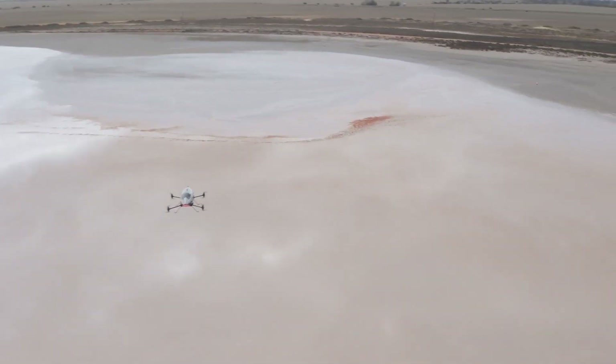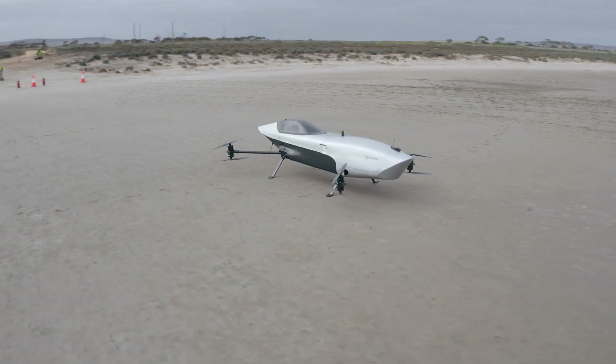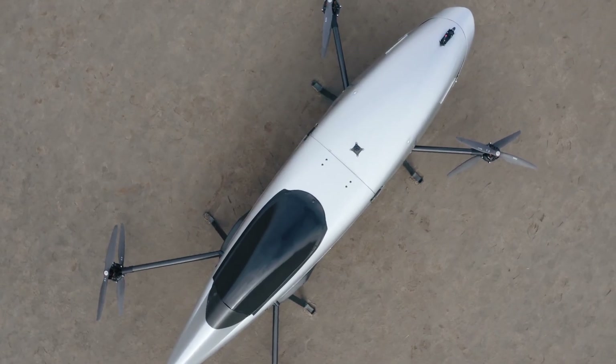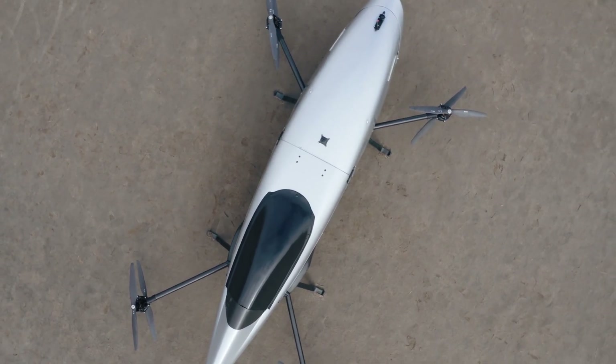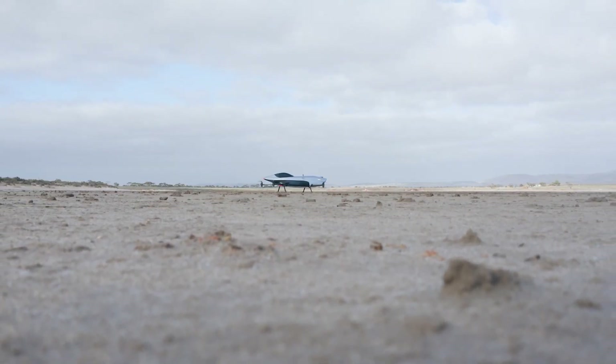Today in 2022 we've got three flying machines that are going to race, so we've done a lot of activities on the aerostructure side, on the system side, on the flight control management system to have this machine being reliable and being fast, and we can't wait to see them flying against each other in our first race.